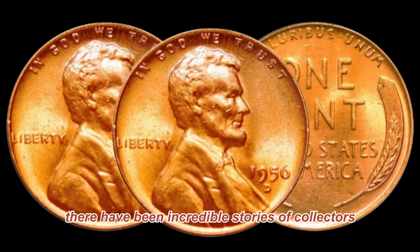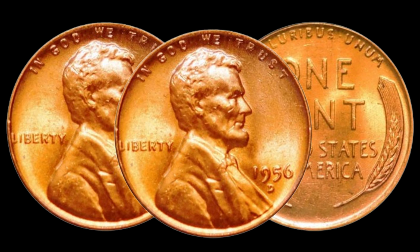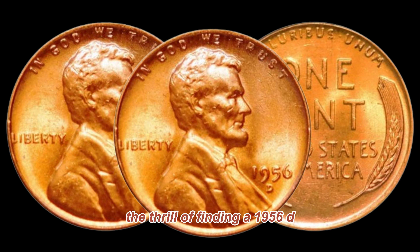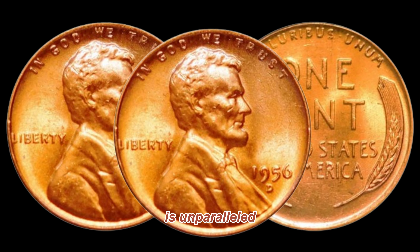Throughout the years, there have been incredible stories of collectors stumbling upon these hidden treasures. Whether in pocket change, estate sales, or forgotten coin jars, the thrill of finding a 1956-D Lincoln penny with unique characteristics is unparalleled.